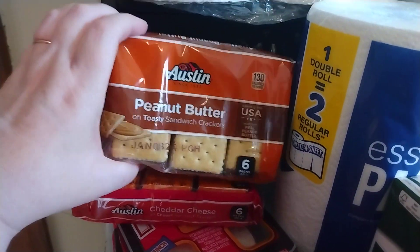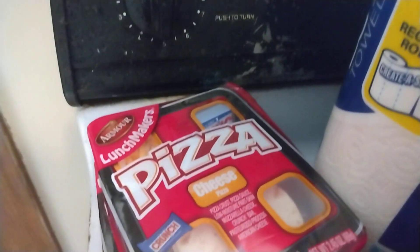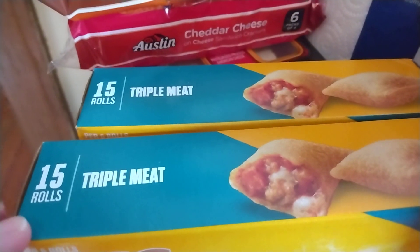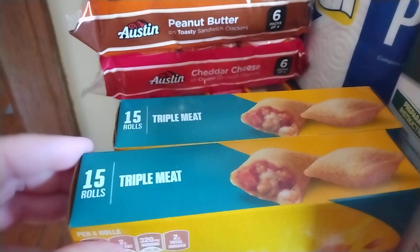I got these Austin Peanut Butter Crackers, some Austin Cheddar Cheese Crackers. I got 4 of the Cheese Pizza Lunchmakers, 2 boxes of the Totino's Pizza Rolls — the Triple Meat. There are 15 pizza rolls per box.